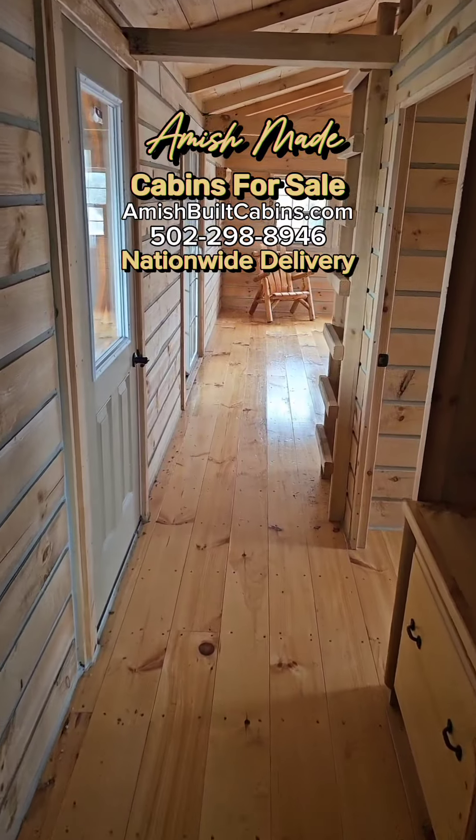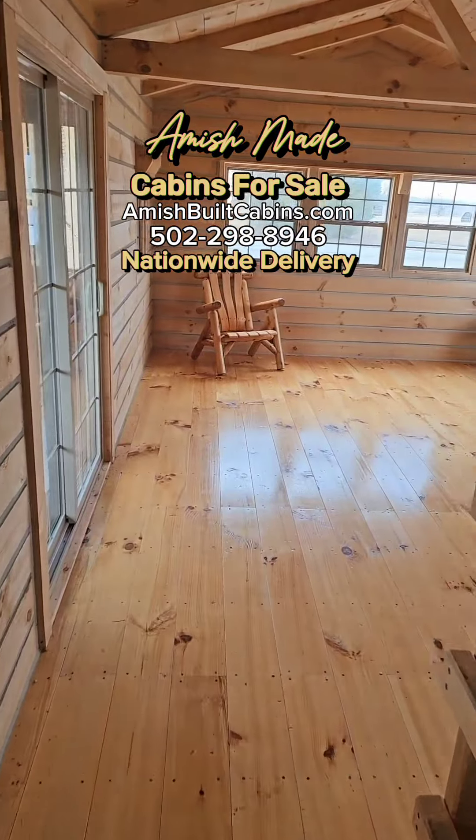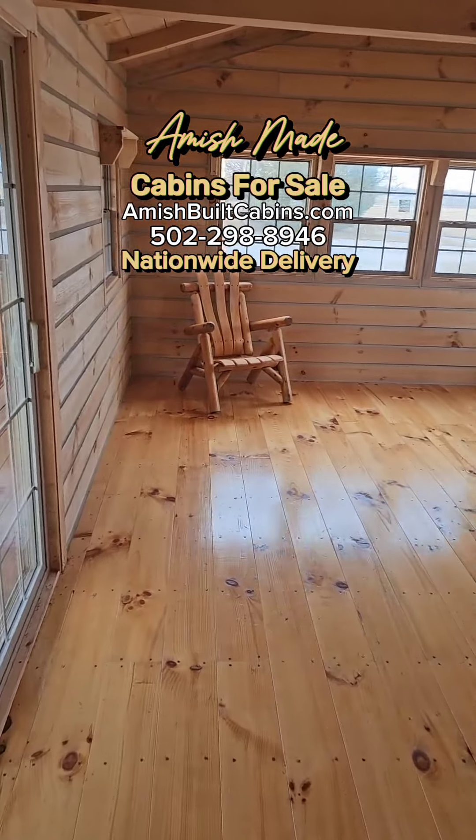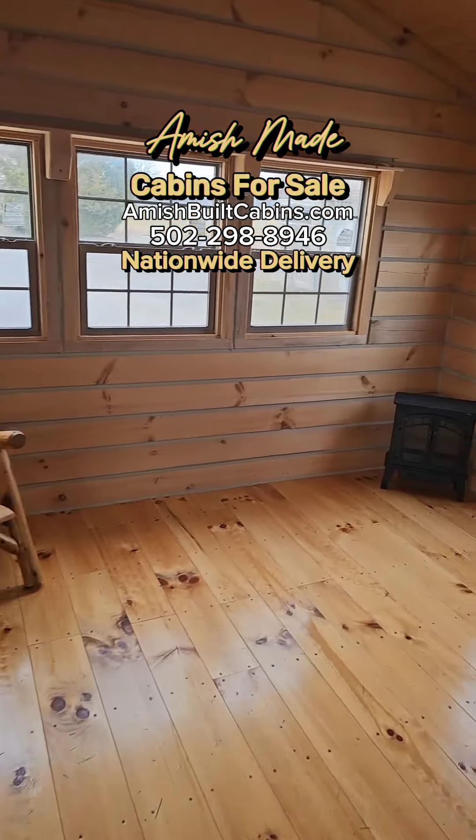How's everybody doing today? We're inside that El Chapo muchacho bragging on this pretty cabin. Beautiful. This is our best-selling one-story, one-bed, one-bath, 14 by 40. Link in the bio.